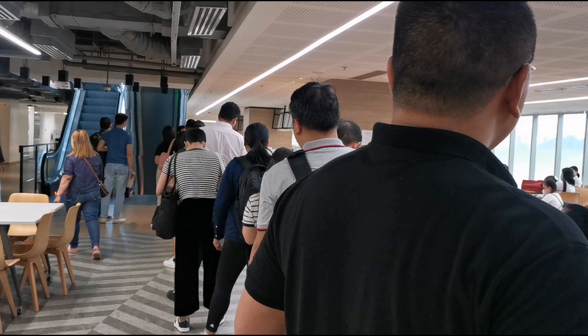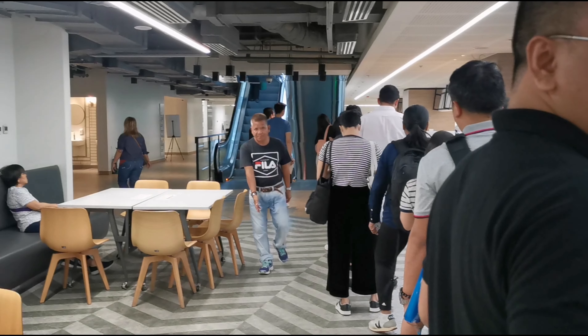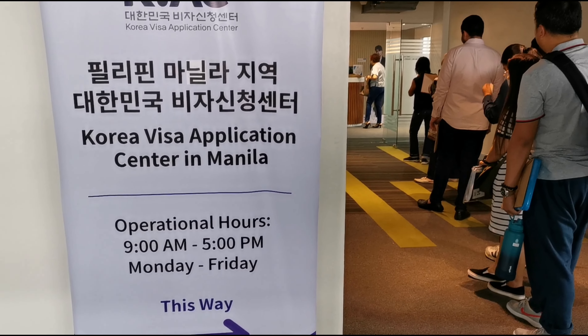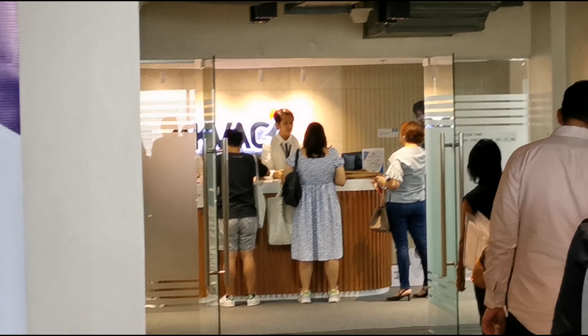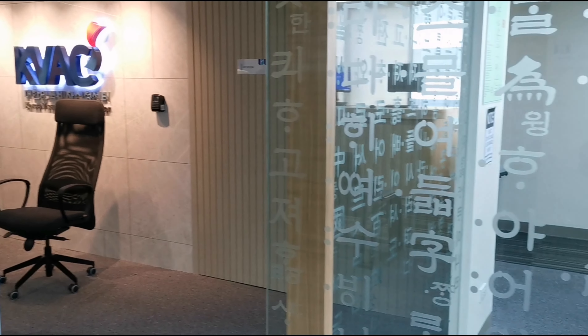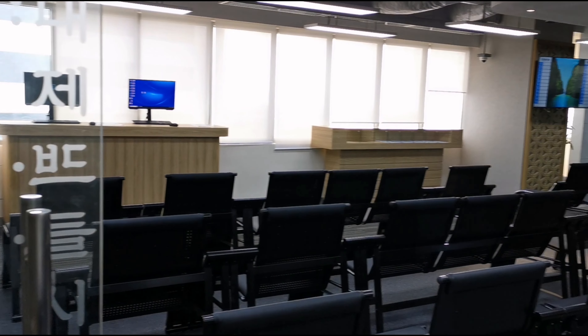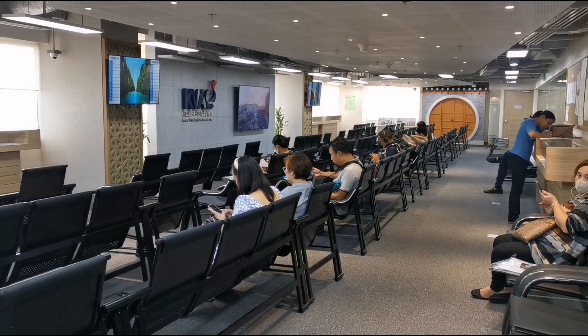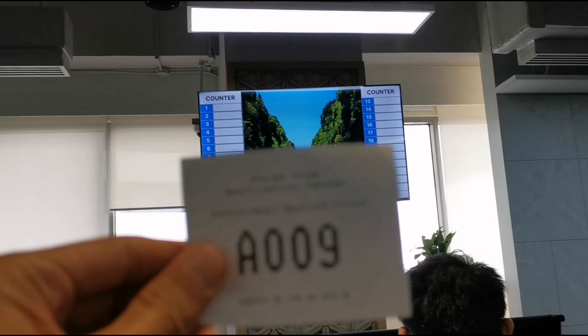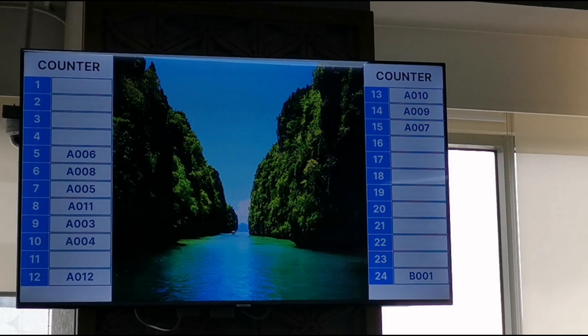We were instructed to fall in line and eventually went up to the ninth — or I think eighth — floor. This is the reception area where you present all of your documents for verification. If deemed complete, you'll be given a number and asked to wait here. Your number will be displayed on the screen and eventually you go to the next floor. On the tenth floor, you are not allowed to record, so the recording ends here.